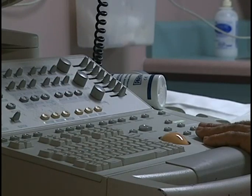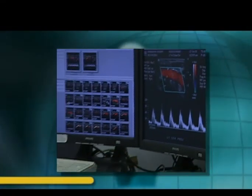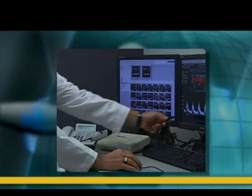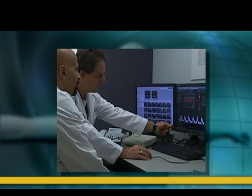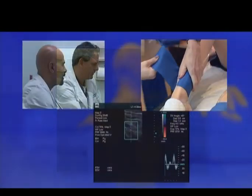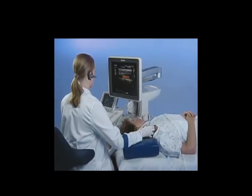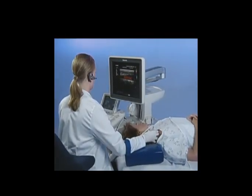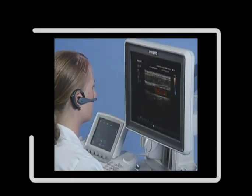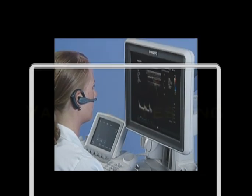Vascular sonographers are an integral member of the healthcare team. In addition to performing the ultrasound study, they prepare patients for the examination by explaining the procedure, obtaining pertinent clinical history, reviewing the patient's prior records, and performing a brief physical examination. The vascular sonographer then performs the examination of the relevant vascular segments and records the data, which is then presented, reviewed, and interpreted by the physician.